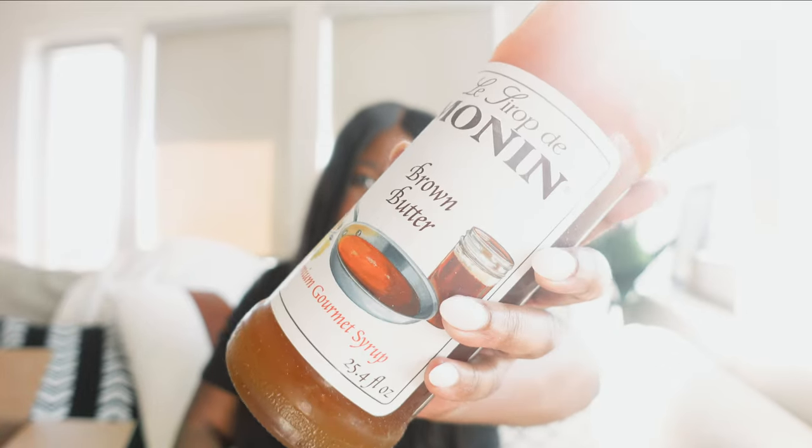Then we have two more. I got Monin brown butter because the Starbucks pistachio latte — both iced and hot — has a brown butter foam topping. I assumed it was a syrup they drizzled on top: pistachio syrup in the drink and brown butter drizzled on top. If you work at Starbucks please correct me, because I didn't think they actually browned butter and drizzled that in your coffee. In my quest to make a pistachio latte at home, I'll buy the brown butter syrup and drizzle it on top of my foam.